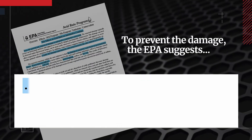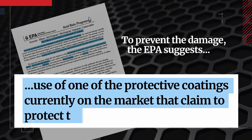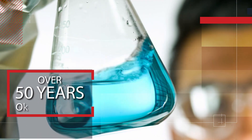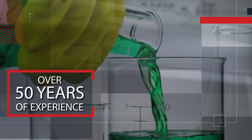The EPA suggests the use of one of the protective coatings currently on the market that claim to protect the original finish. Our products are manufactured and tested to ensure maximum protection. With over 50 years of experience, we continue to lead the market in appearance protection innovations.